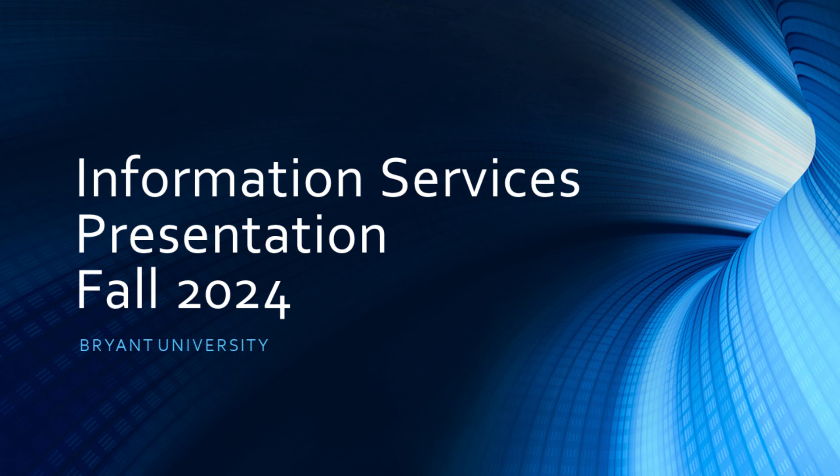Hello! Welcome to Bryant University. The purpose of this presentation is to provide you with a general rundown of all the tech-based solutions that Bryant has to offer for you as an incoming student.